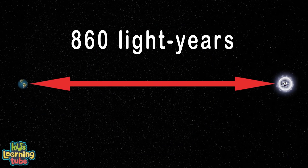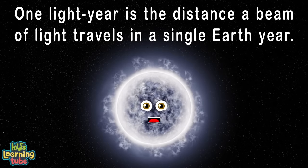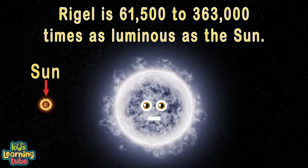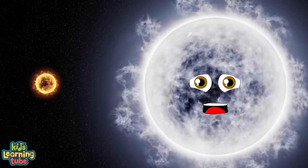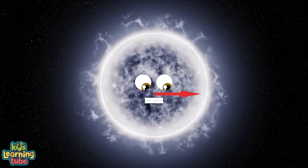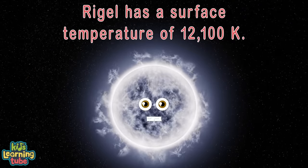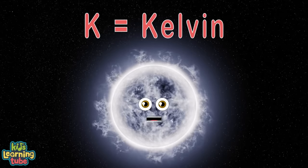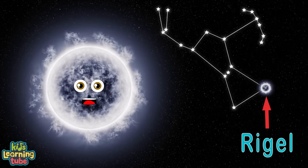From Earth, my distance is 860 light years. One light year is the distance light travels in one Earth year. I'm 61,500 to 363,000 times as luminous as the sun, but I'll vary slightly in brightness. I'm thought to be 18 to 24 times more massive than your sun. My radius is more than 70 times that of your sun. My surface temperature is 12,100 Kelvin. The next time you're out at night, look for Orion in the sky — look for the hunter's leg; I'm bright to the naked eye.